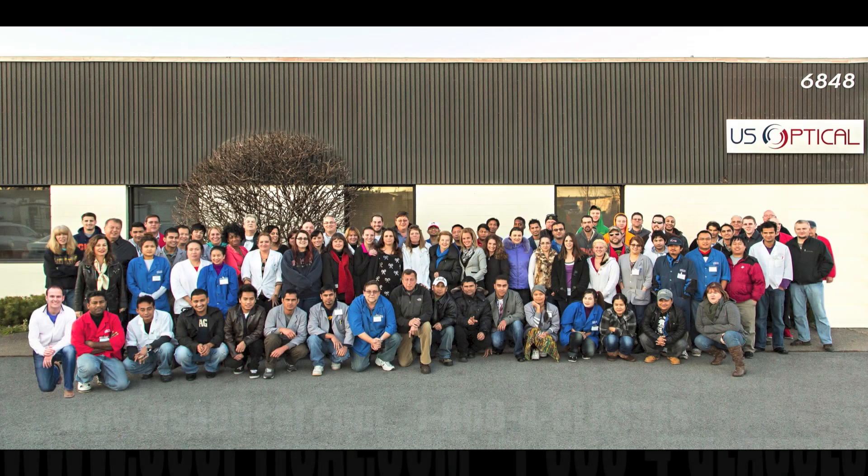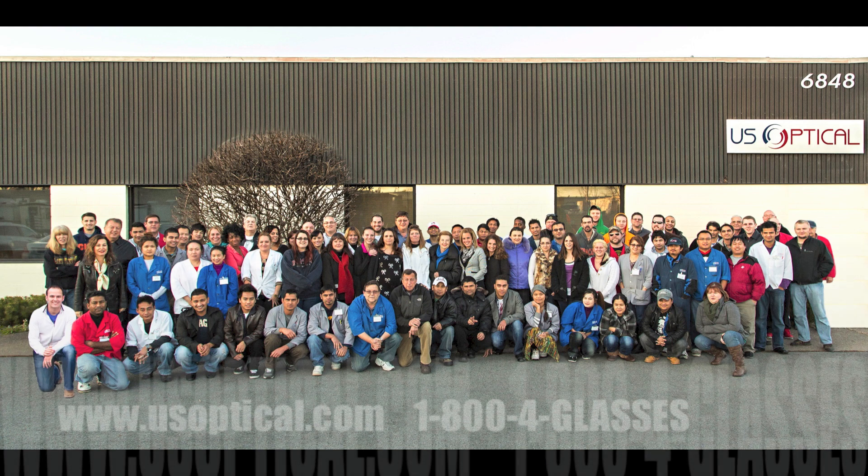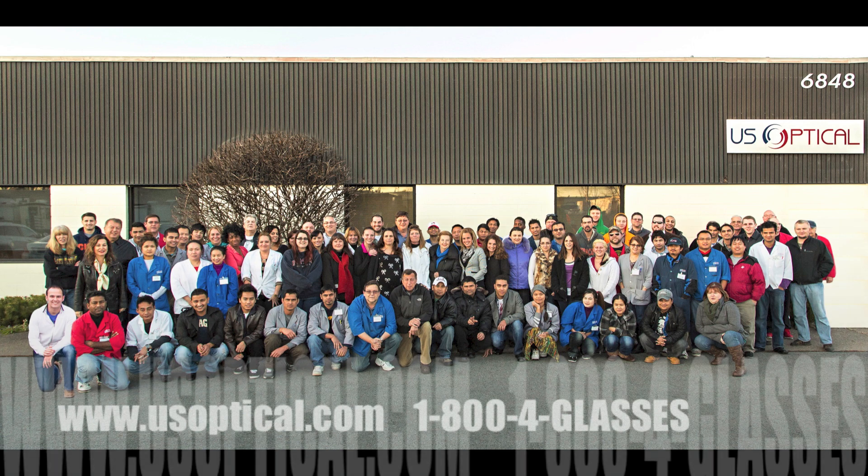All of this is made possible by the dedication of U.S. Optical's employees. While other companies are closing labs and outsourcing jobs, U.S. Optical continues to grow and hire here in the United States. It's also the support of customers like you from around the country that keeps U.S. Optical going. If you don't have an account with the fastest lab in America, give us a call or go online. U.S. Optical's lightning-fast service and uncompromising quality will help set your practice apart from the rest.